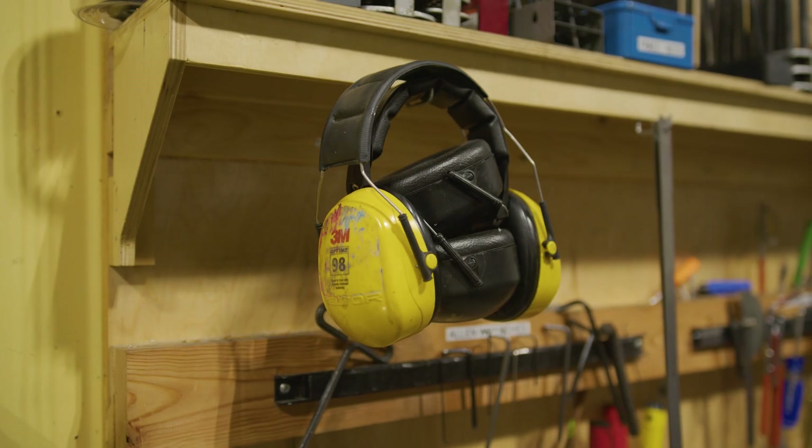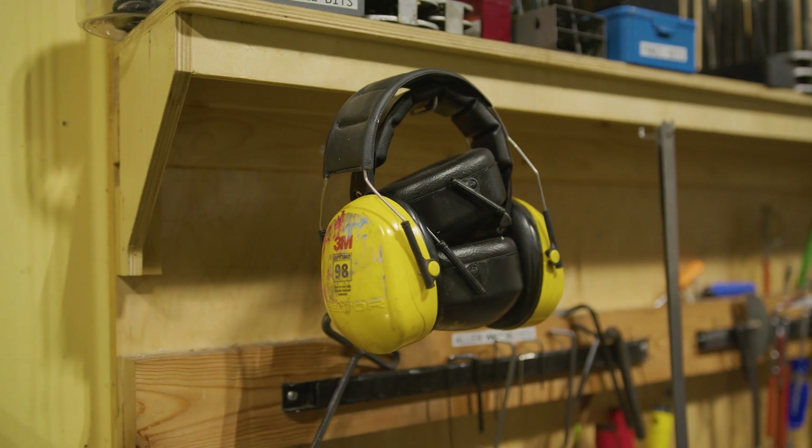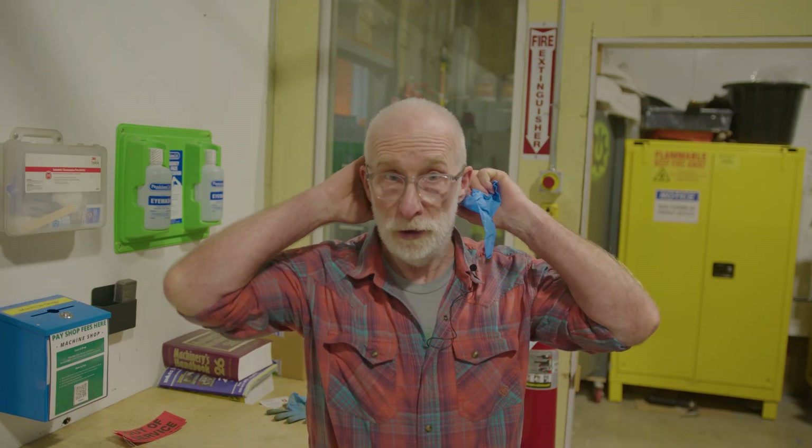If you do need hearing protection — and there are a few tools that we would recommend hearing protection for — we've got on the wall over there some earmuffs that you can use. If you have long hair, we do have tiebacks that you can use.